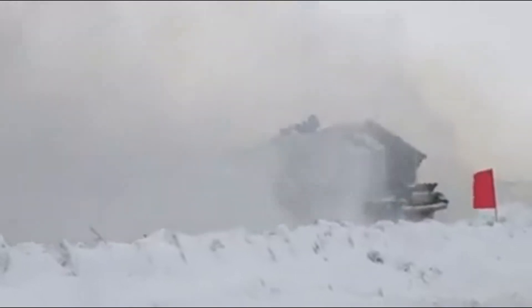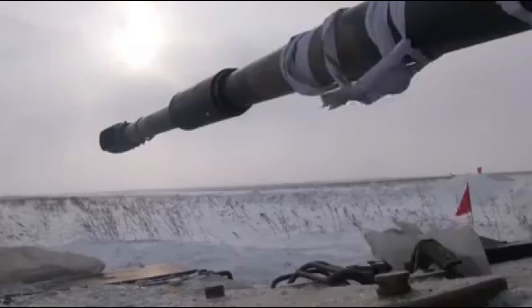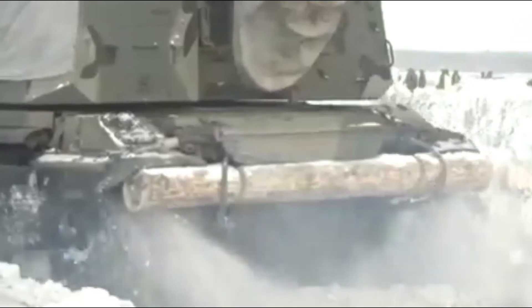An automated loading system enables the gun to fire with a burst rate of 3 rounds in fewer than 10 seconds, an intense rate of 6 rounds per minute for 3 minutes, and a sustained rate of 2 rounds per minute.